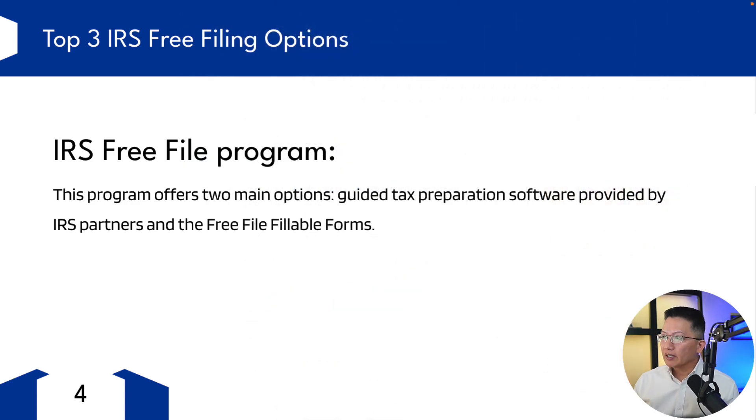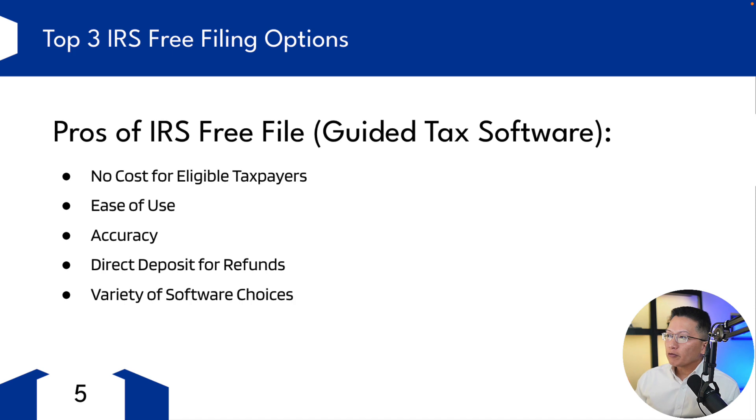Let's go over the pros and cons of IRS Free File, specifically the guided tax software. There's no cost for eligible taxpayers — it's free for individuals whose income falls below a certain threshold, which can change year to year. For the current year, that's $79,000 of adjusted gross income or less to qualify. Ease of use — the software guides taxpayers through the tax filing process with a step-by-step approach, kind of like TurboTax or TaxAct. This can be very helpful for those who aren't familiar with tax laws and tax forms.